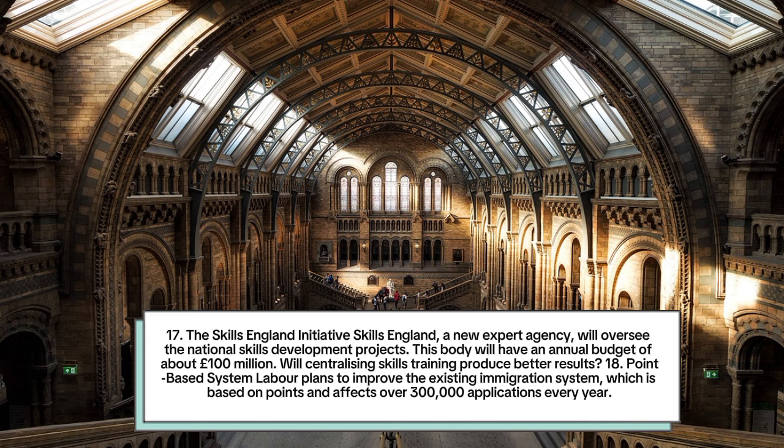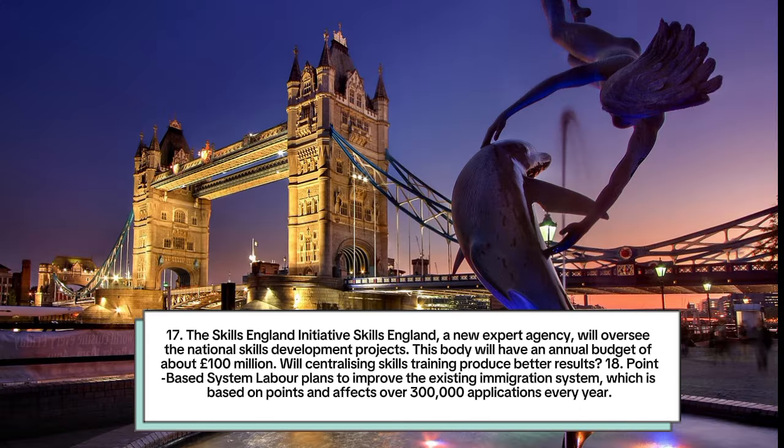Number 18: Point-based system. Labour plans to improve the existing immigration system, which is based on points and affects over 300,000 applications every year.